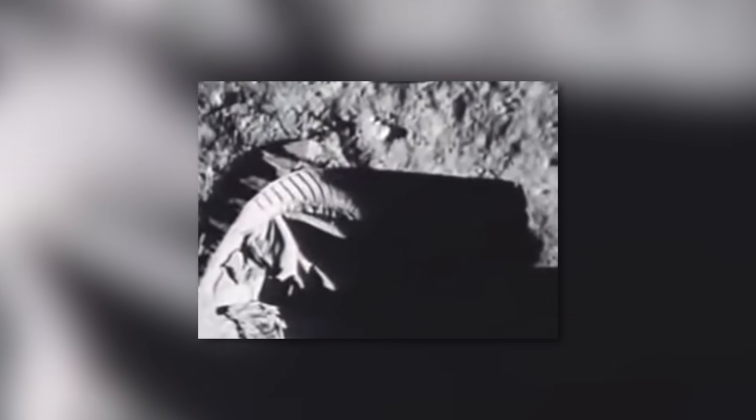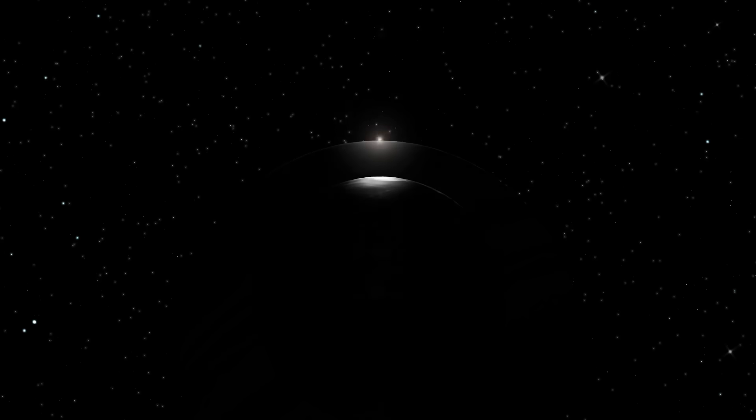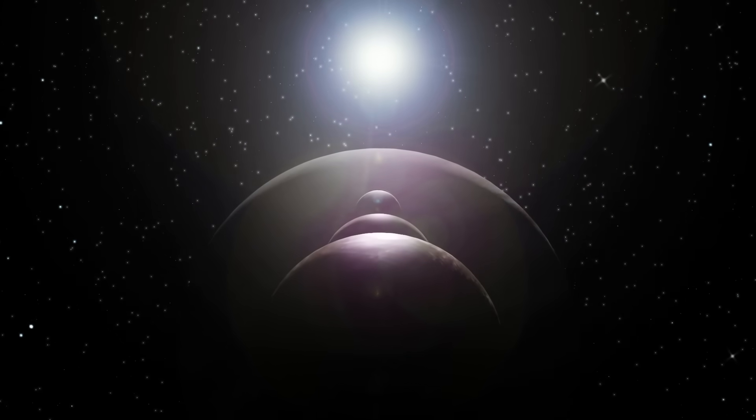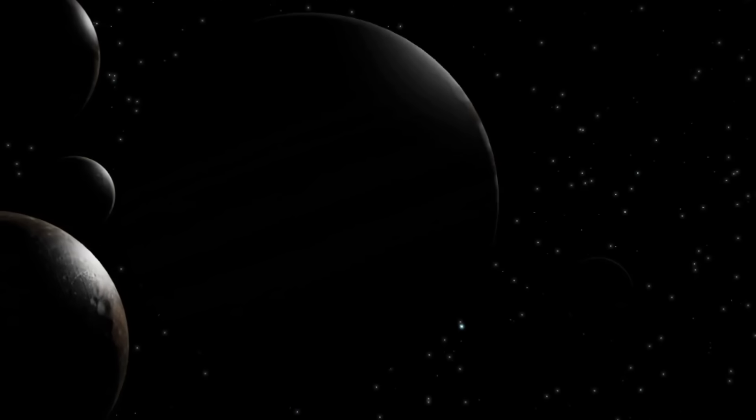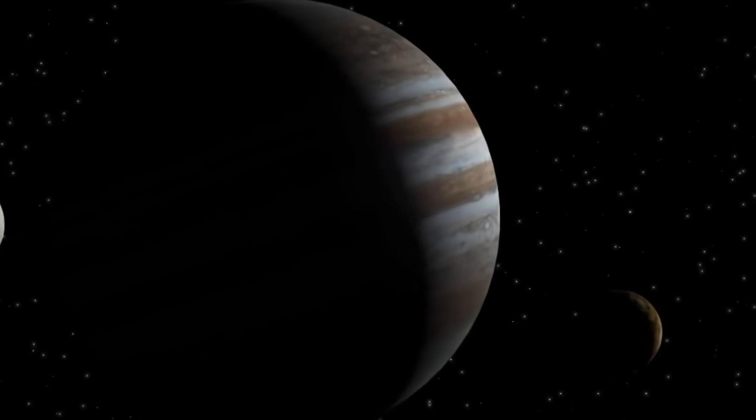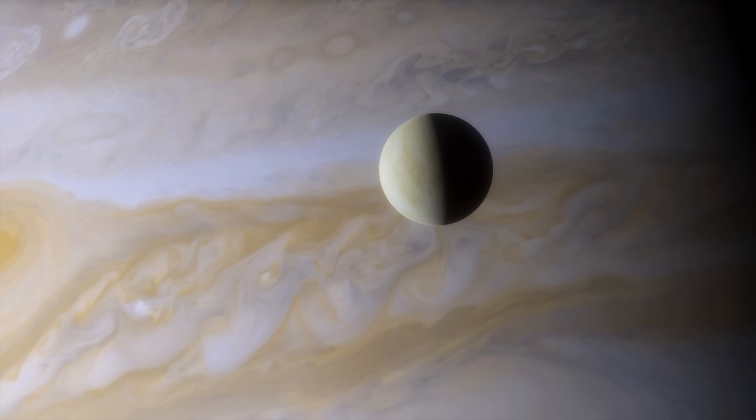It is not without reason that the first manned moon landing in 1969 is still considered one of the greatest milestones in the history of space exploration. Today, we would like to take you on a journey to another, no less impressive moon. Our contribution today is dedicated to one of the most famous natural satellites in our planetary network: Jupiter's moon Europa.